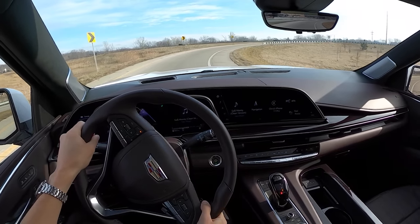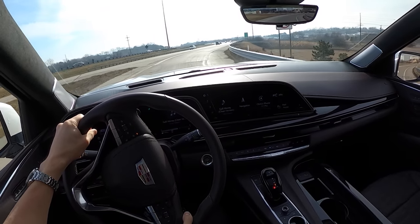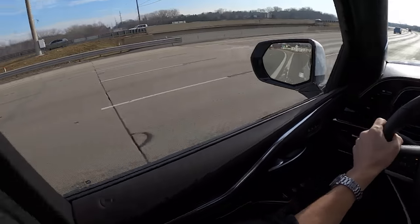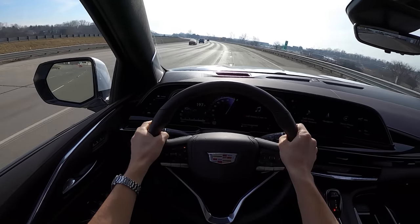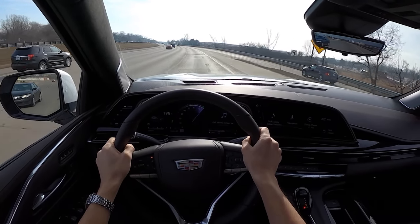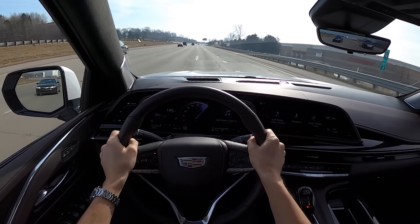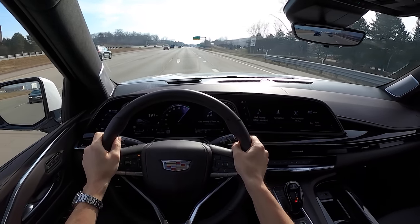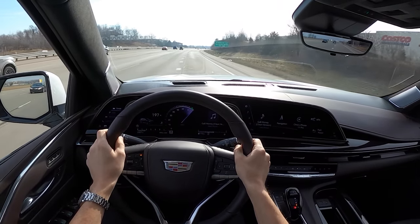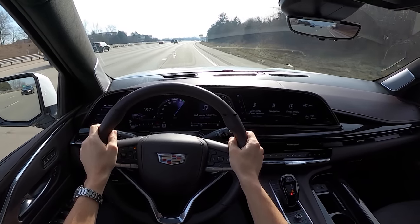The vehicle completely locked me out from accelerating around a corner — it cut my throttle because I was cornering fast and the pre-collision braking symbol came up. So the Escalade will not let you corner quickly or hustle around a back road — it'll just stand on the brakes.